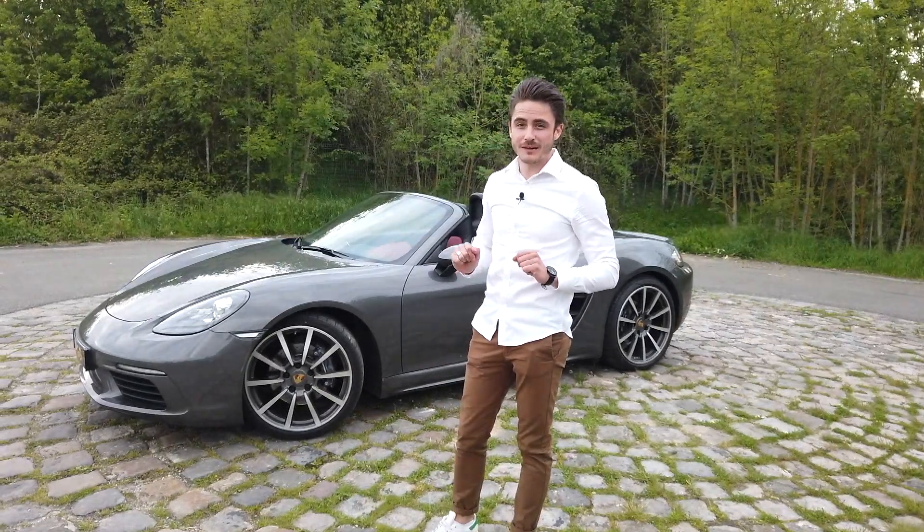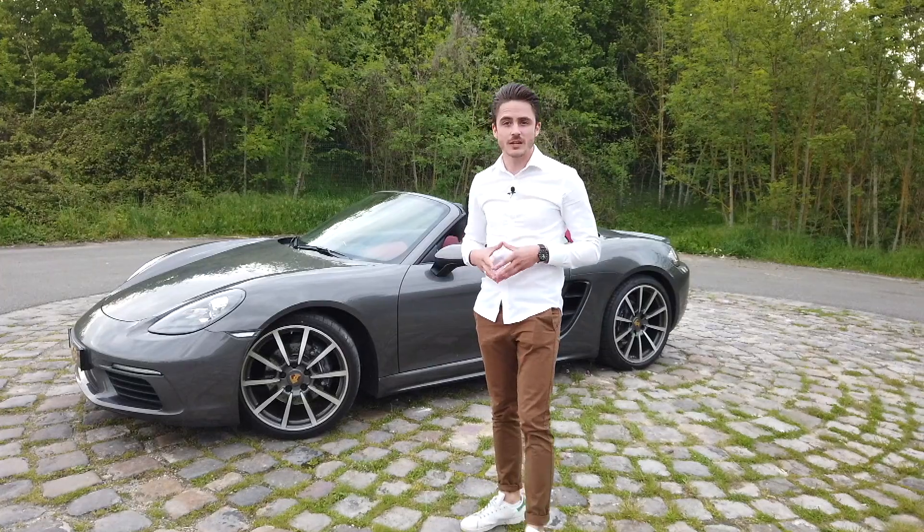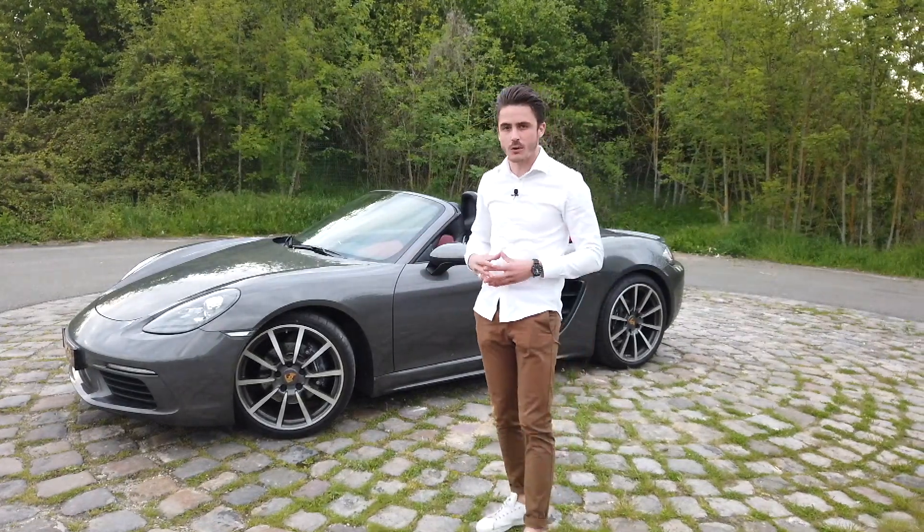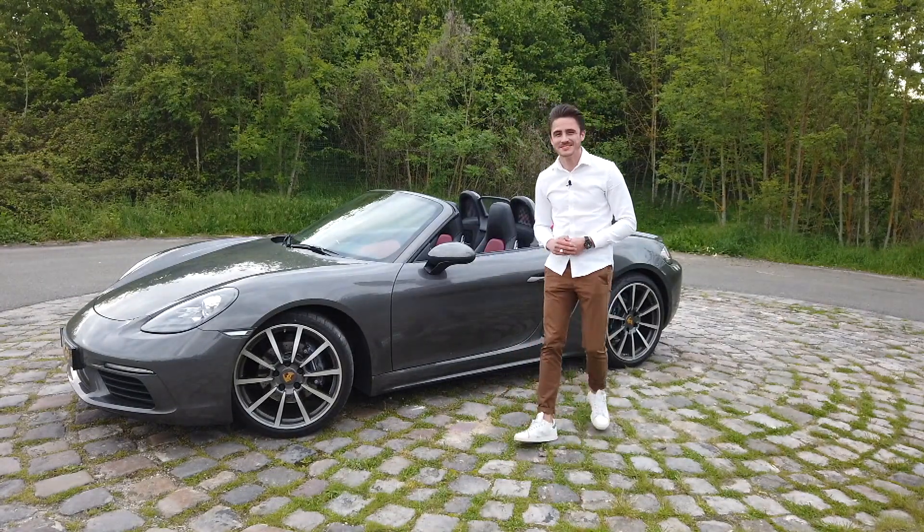Ce véhicule n'est pas disponible à la vente chez Wigo Plaisir. Je tiens également à remercier Romain de la chaîne Axel Drone, qui encore une fois nous a bien aidé sur tous les plans de vue que vous avez pu voir. À très bientôt !